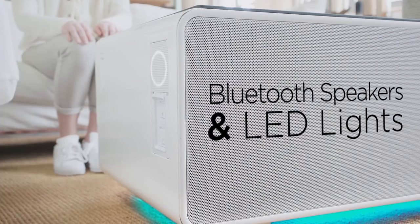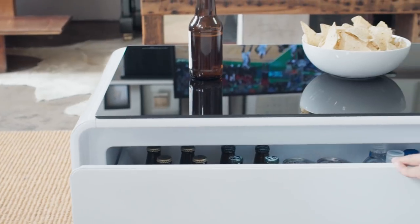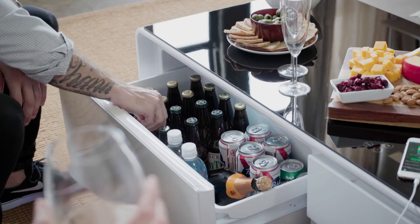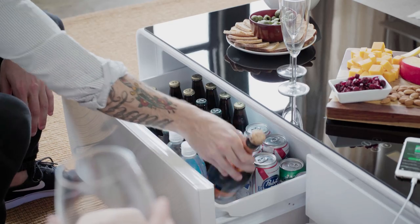Sobro uses Bluetooth pairing with its built-in speakers to provide excellent sound quality that's cord-free. You can also set the mood with the ambient LED lighting. Designed with a large refrigerator drawer, the coffee table keeps beverages and food chilled and always within reach.